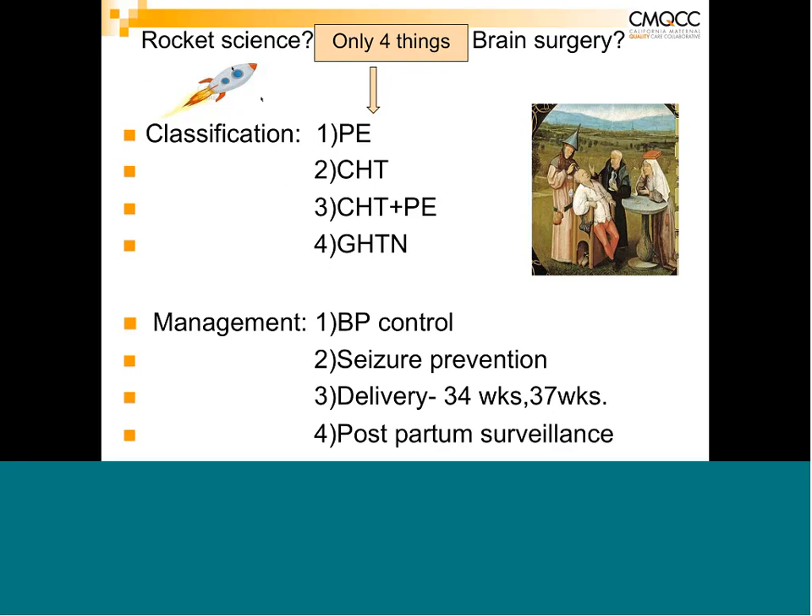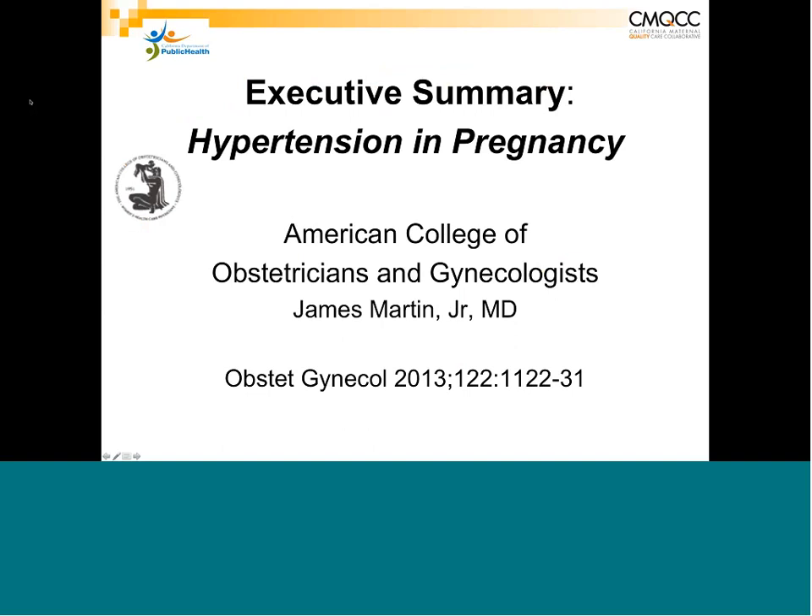Moving on, as mentioned, the American College of OBGYN Executive Summary of Hypertension in Pregnancy was published in 2013, and this was a presidential initiative under James Martin, who is chair at Mississippi and has a lot of experience. A group of experts got together and came up with these new guidelines, which are now part of the standard guidelines for the management of hypertensive disorders in pregnancy.